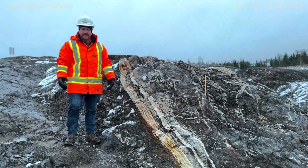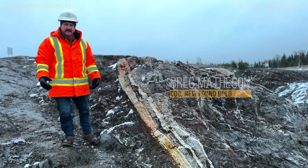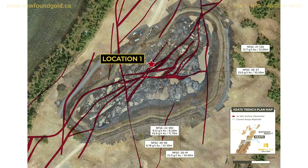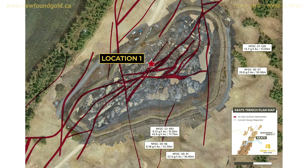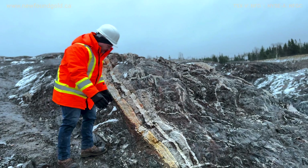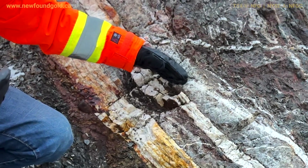I'm Craig Matheson, the Chief Operating Officer with New Found Gold, out here at the recently excavated Keats Trench. Today we're looking at a piece of geology that is something we've seen in drill core — a multi-phase vein. You can see right below me four very distinct periods of hydrothermal fluids coming through this vein system.